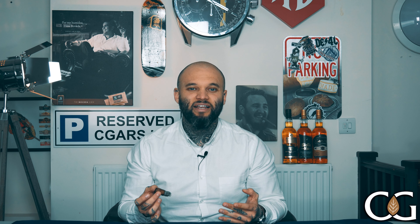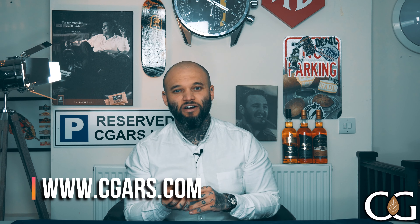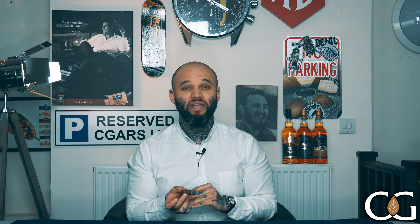Definitely something you're going to want to pick up for yourself — maybe pick up two or three, let one age a little bit more. I know these have had 10 years of age, but a little bit more might just give you a little bit more sweetness — you never know. Head over to the website right now: it's cgars.com, that's C-G-A-R-S dot com. If you've liked this video, don't forget to like, share, and subscribe, and hit that notification bell. Let me know in the comments what you'd like my next cigar of the week to be. Until next time, please take care of yourselves — peace.